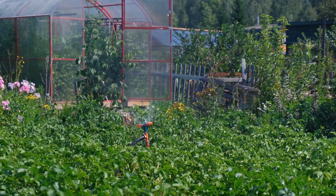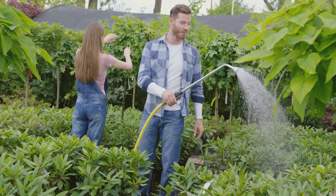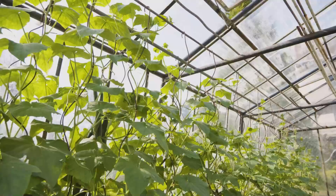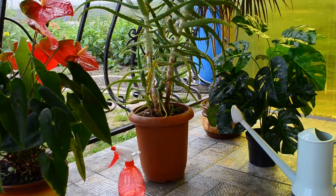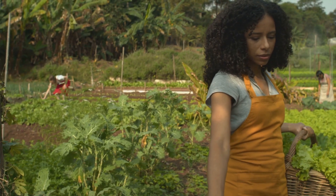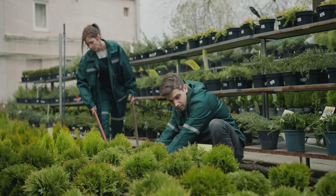Is it worth it? Absolutely. First, water savings — smart systems only water when needed, cutting your bill sometimes by half. Convenience: no more dragging hoses or begging neighbors to water while you're away. Your plants thrive on consistency, meaning fewer diseases, stronger roots, and bigger harvests. Overwatering and underwatering become things of the past. You're not just saving time and money — you're being a responsible gardener. Less water waste, less runoff, and a cleaner environment. It's a small change with a big impact.